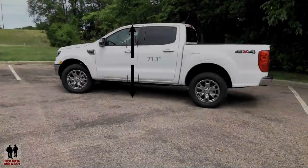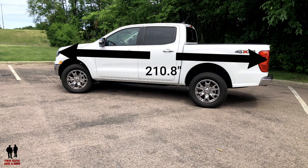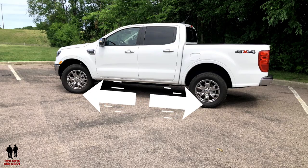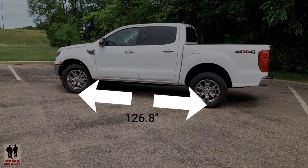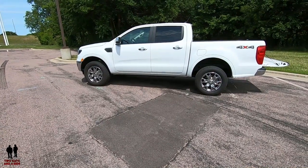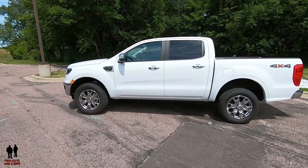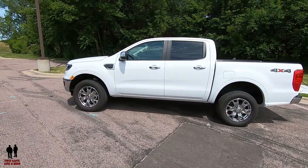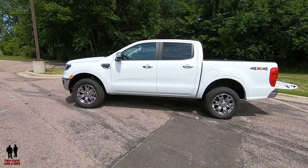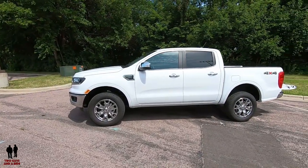Overall vehicle height is 71.1 inches, overall length 210.8 inches, ground clearance 8.9 inches, and wheelbase 126.8 inches. Fuel economy is 20 city, 24 highway, 22 combined. When properly equipped, you get a maximum towing capacity of 3,500 pounds — not bad for a 2.3-liter four-cylinder EcoBoost with 270 horsepower and 310 foot-pounds of torque.